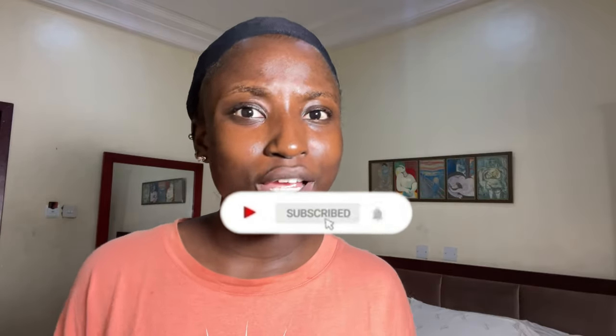My advice is you should subscribe to my YouTube channel so each time I post a new video you get notified.